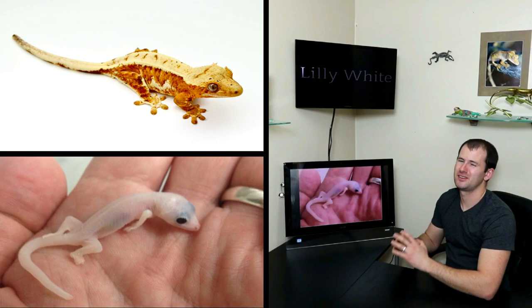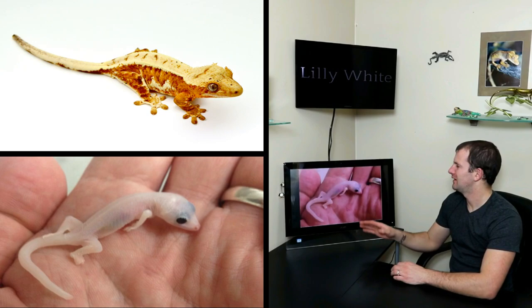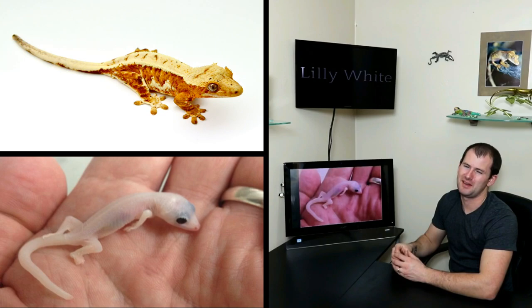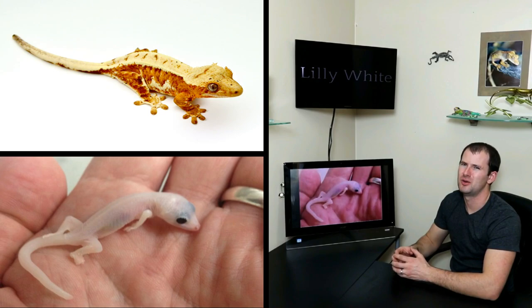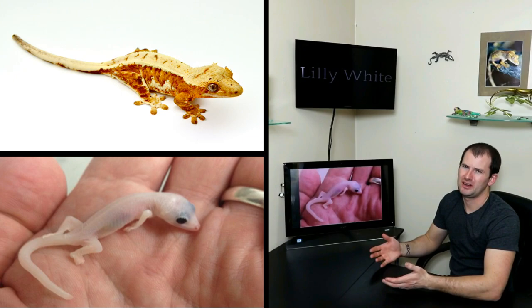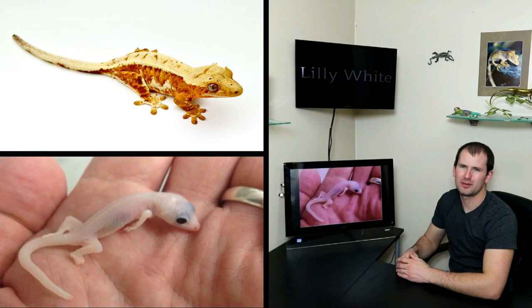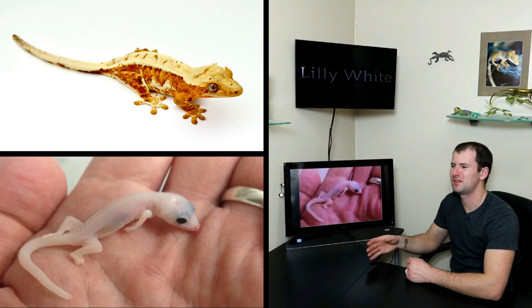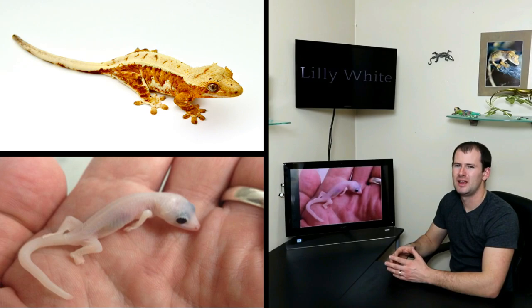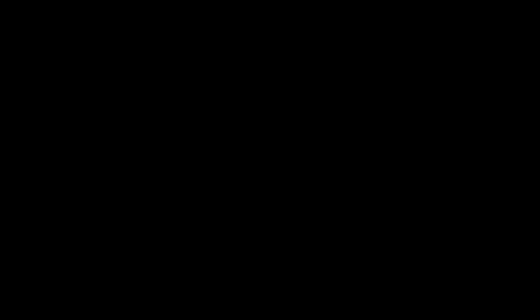The Lily White is a proven co-dominant morph, and the super form of that morph is leucistic — completely pigmentless geckos. Unfortunately, the super form is non-viable; they don't survive. They don't even grow strong enough to hatch on their own and have to be cut out of the egg. A completely pigmentless crested gecko would be absolutely amazing, but unfortunately it's a fatal gene. This isn't uncommon in reptiles — for example, the super form of the jaguar morph in carpet pythons is also a fatal leucistic. It doesn't affect the Lily Whites themselves. Because they're co-dominant, you can breed them to anything else. It's only when you breed two Lily Whites together that half your offspring will have the fatal super form.